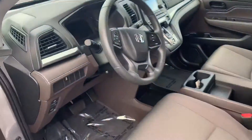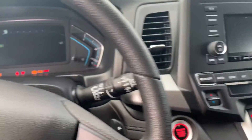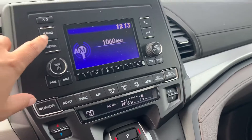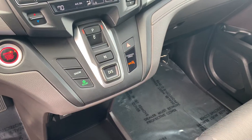I'm going to head right back up to the front of the vehicle and jump in. It is a push start, and there's a nice colored screen. There's also an Econ button.